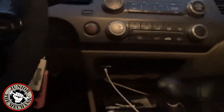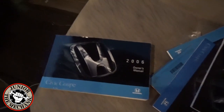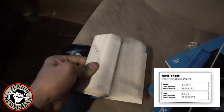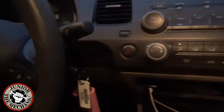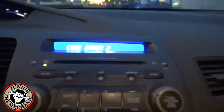You can find the password to unlock the radio in a few different spots. Sometimes the code will be on a sticker placed in the glove box. Here I have the owner's manual and the anti-theft identification card that has the code written in it.